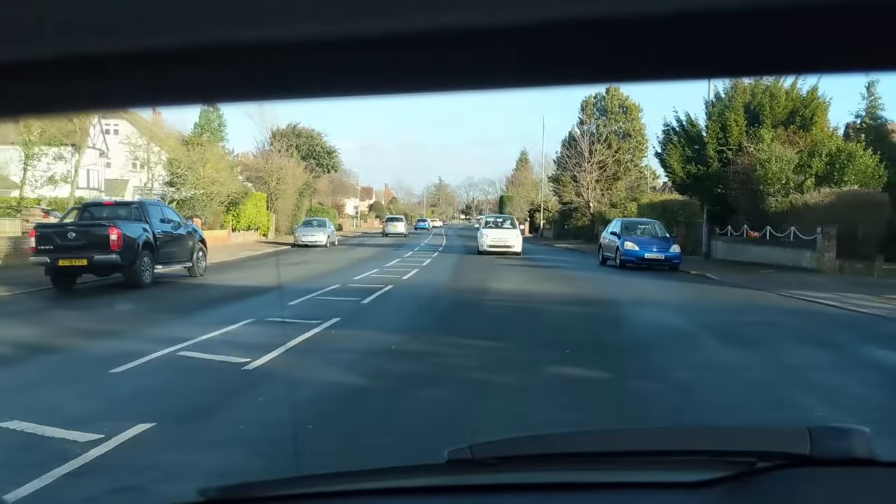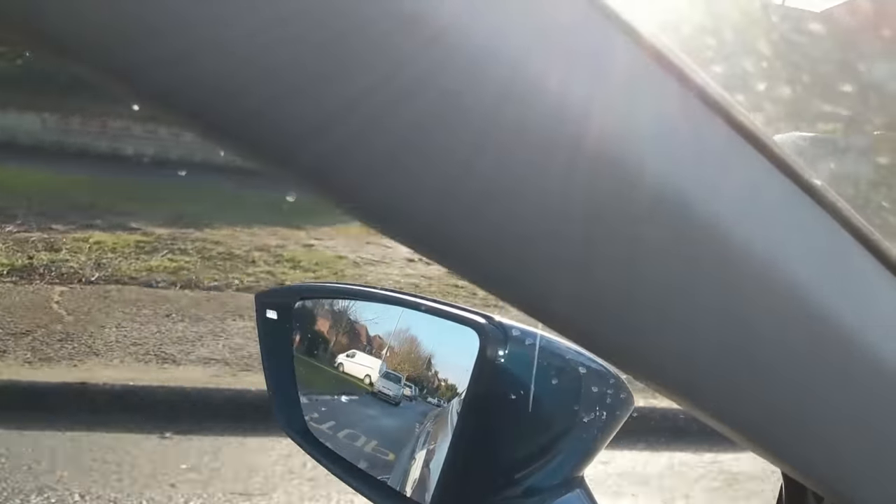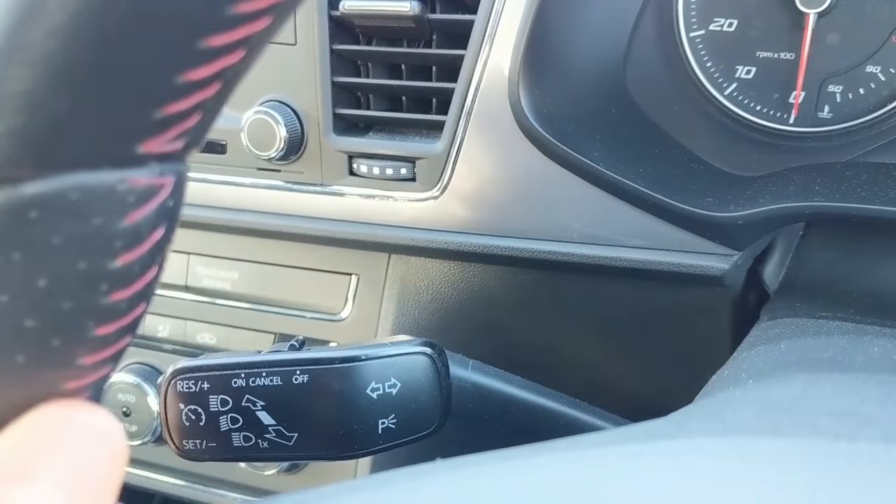To move on to observations and signaling: to pull over you need to check your center mirror and your left mirror. If there's anyone behind you, indicate left to warn them you're going to pull over. If you see a cyclist on your left in your left wing mirror, still pull over — when they see your signal they should slow down and pass you on the right. If however they try to pass you on the left, still pull over but make sure you don't steer into them.